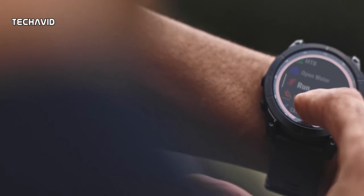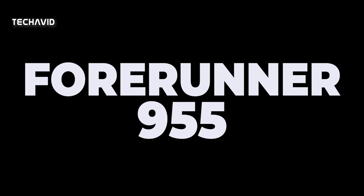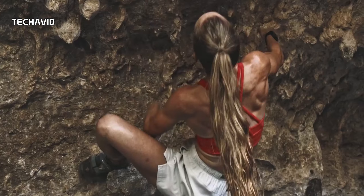Hello there, welcome or welcome back to our channel. Garmin has several products in store for you this year, one of them being the Forerunner 955 smartwatch, which will be a top-end triathlon watch following in the footsteps of the worthy Forerunner 945.